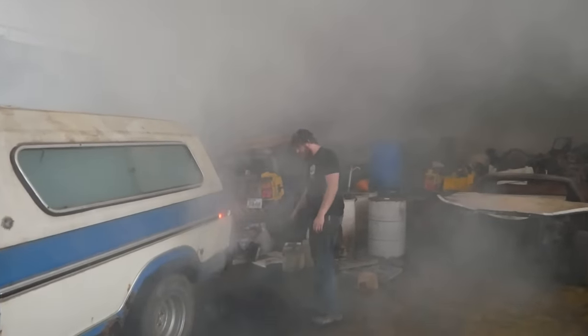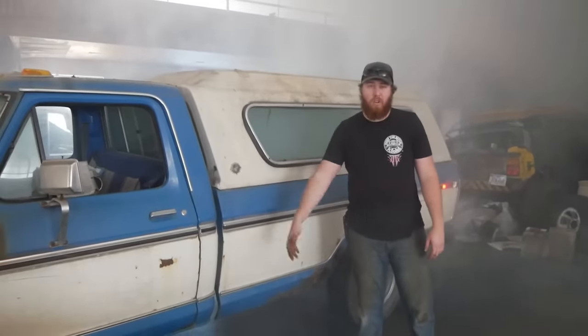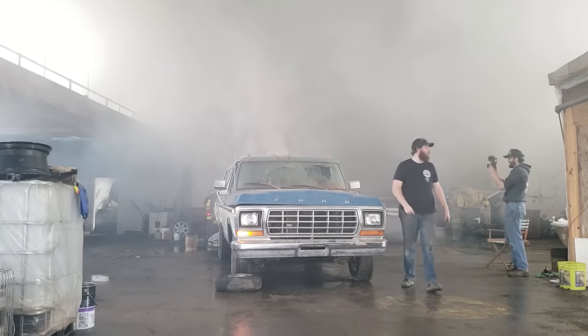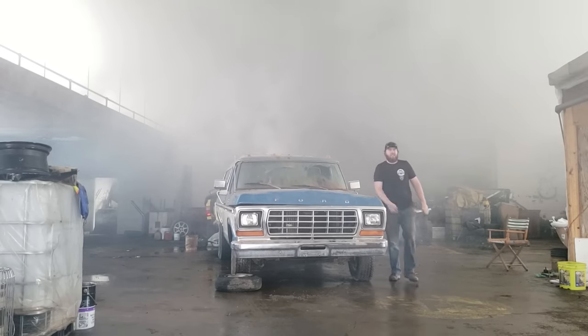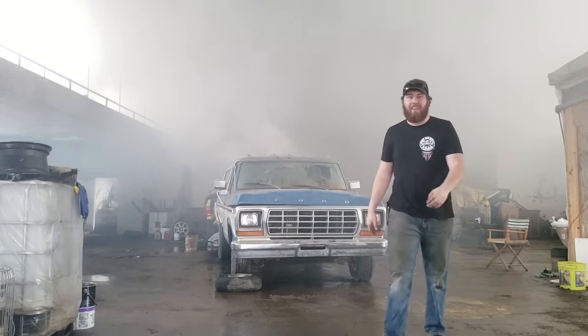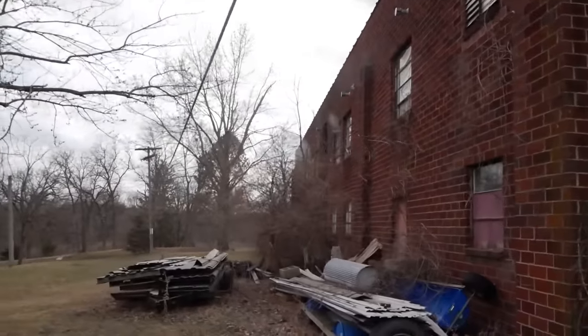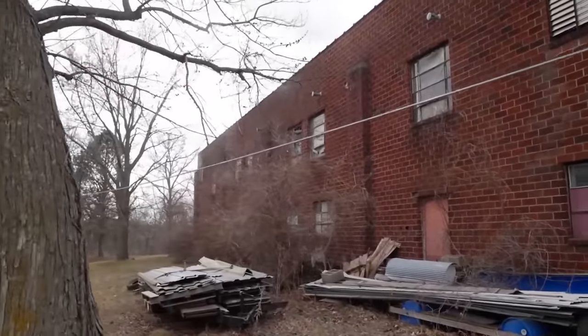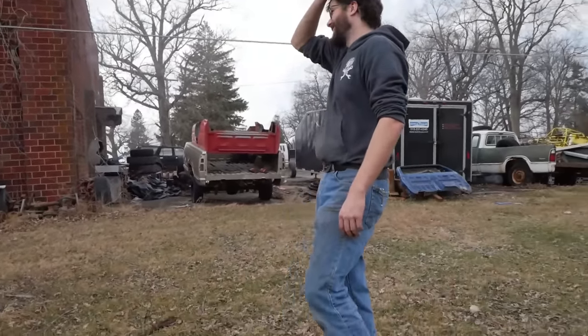We'll see you guys next week right here on Junkyard Digs where we do some more crazy stuff. Make sure you subscribe to all our friends: Thunderhead 289, Dylan McCool, Classic Mustang 429, Junkyard Mook, Golden Rust and Bust, DeBoss Garage, Vice Grip Garage, Cards and Cameras, the whole crew. We'll see you right here next week on Junkyard Digs. Peace! That burnout was massive — it is pouring smoke out. That's the most life this place has seen in years. Hell yeah, that's a win.